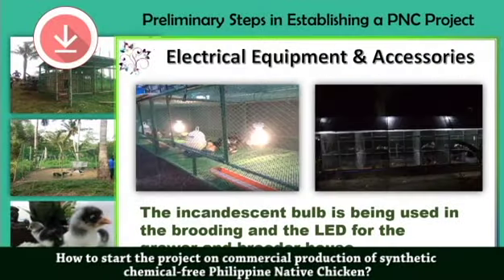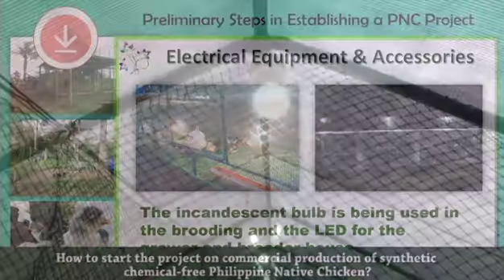Next is what we call the electrical equipment. These are the requirements when establishing your own project. Whether you'll be on a specialized production scheme or an all-out production — whereby you produce your own day-old chicks to be grown for market — the bulb used for brooding is different from that for the growers and breeders. On the right side, for brooding, that is a 3-watt LED bulb. Do not use 5 watts — that is already too much for breeders. The 3-watt bulb should be installed in between the two pens.